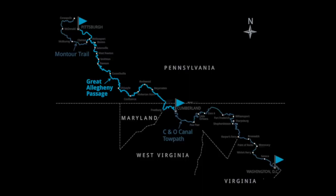Obviously you can travel in either direction, but I'm going to share my comments from west to east. The Gap goes 150 miles from Pittsburgh, Pennsylvania to Cumberland, Maryland. The C&O then continues another 187 miles from Cumberland to Washington DC.